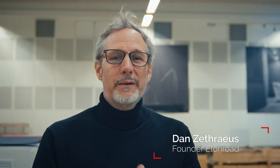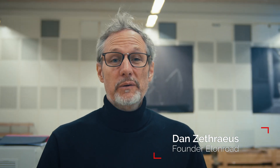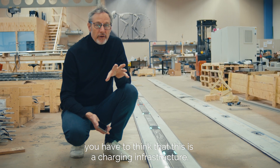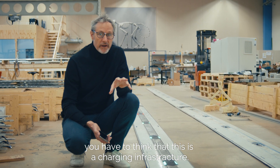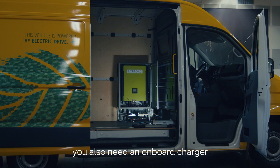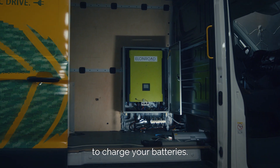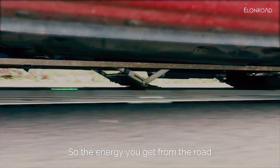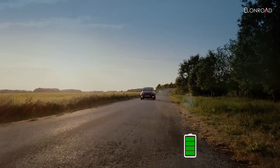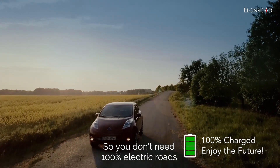Hi, my name is Dan Citreus. I'm the founder of Elan Road. When you think about our solution, you have to think of this as a charging infrastructure. If you have the pickup on the vehicle, you also need an onboard charger to charge your batteries. The energy you get from the road you can use to drive outside the road, so you don't need 100% electric roads.